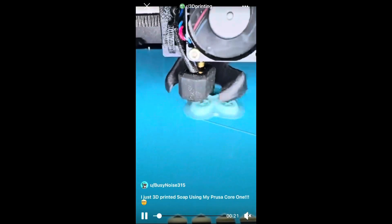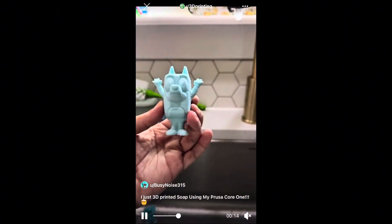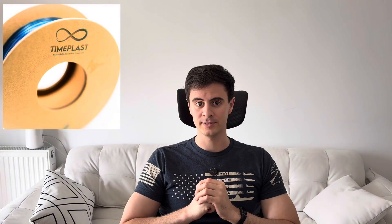Next up is 3D printed soap. Let's check out this Reddit post from BusyNoise315, who made a Bluey character 3D printed from soap for his kids — a new skill and market unlocked. Reading through the comments, I found the soap filament is made by TimePlast, which has launched their new TimeMass Soap Generation 2, a fully functional soap filament for 3D printing made from ingredients like water, calcium carbonate, and olive oil. This filament allows you to print usable soaps.